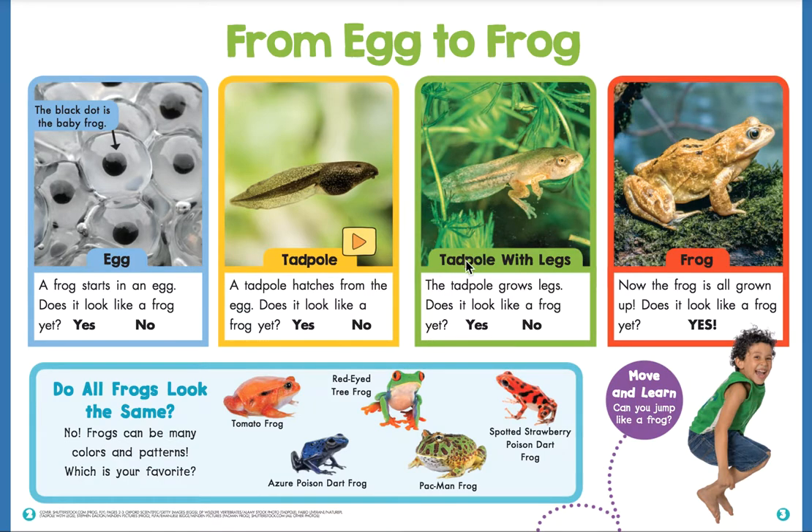Oh my goodness, look at all the tadpoles — approximately one billion tadpoles! Next box: tadpole with legs. The tadpole grows legs. Does it look like a frog yet? I kind of think it does a little bit, but not all the way. Last box: frog. Now the frog is all grown up. Does it look like a frog yet? Yes, it does — that is a frog, my friends! Down here at the bottom: do all frogs look the same? No, frogs can be many colors and patterns. We have a tomato frog, a red-eyed tree frog, a spotted strawberry poison dart frog, an azure poison dart frog, and a pac-man frog.